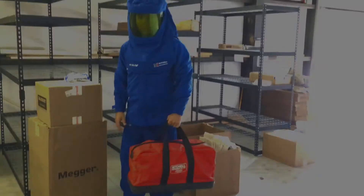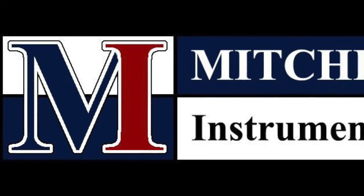Order your Arc Flash Gear from Mitchell Instruments today and sign up for our newsletter.